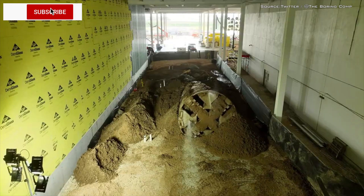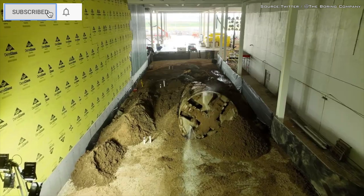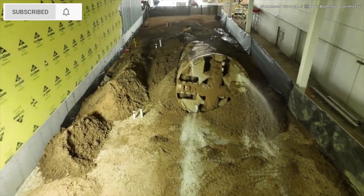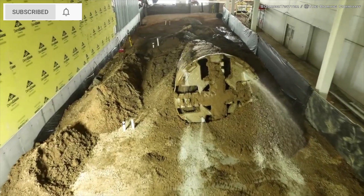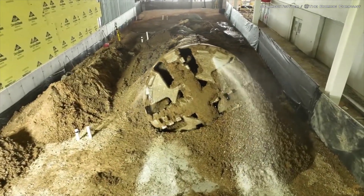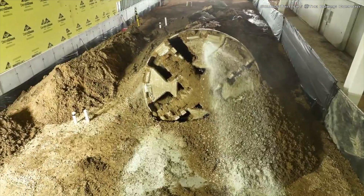Tesla has finally completed a giant underground tunnel at its Texas Gigafactory, and its purpose is pretty freaking fantastic. Tesla plans to use its new tunnel to ship fresh off-the-line Cybertrucks underneath a nearby highway to its new vehicle staging area.